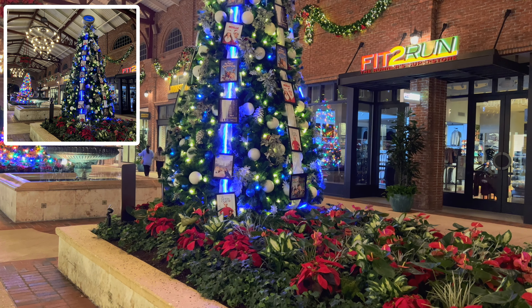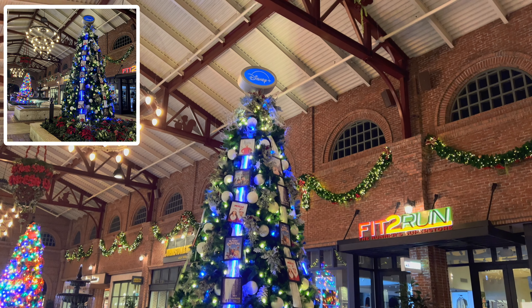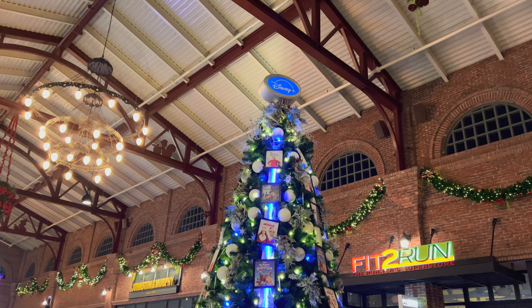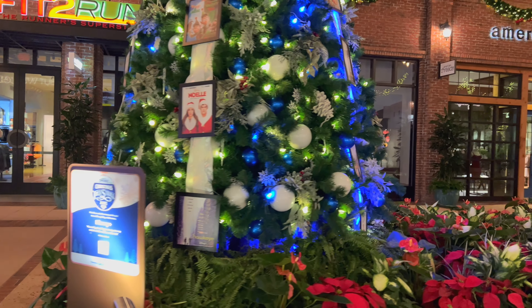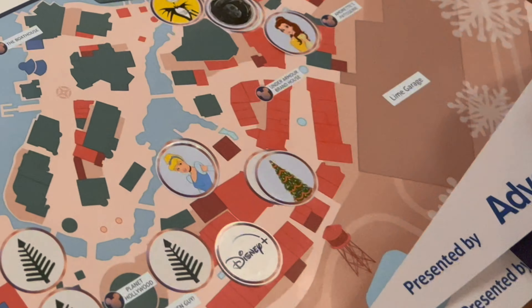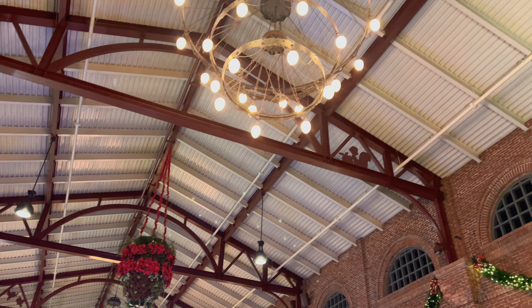All right guys, check this tree out. We're here actually the day before Disney Plus Day and look at this tree — so awesome. Very unique. This is in the tunnel at Disney Springs and you can just tell what it is without even looking at it. Disney Plus! And right over here without even stopping the camera is the next one.